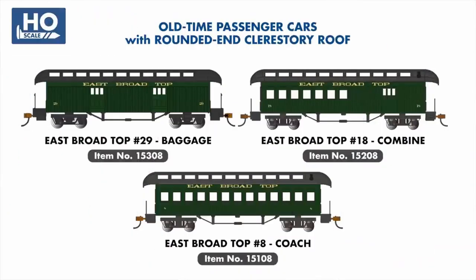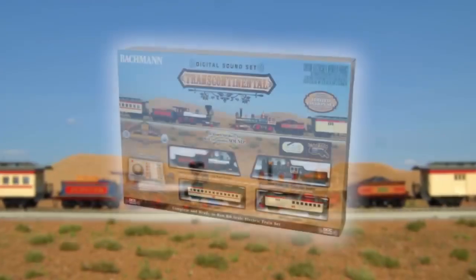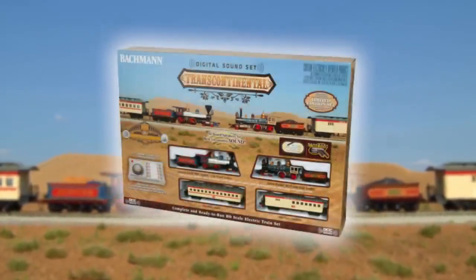In our passenger car range, we're welcoming the East Broadtop to our line of old-time cars, which will go perfectly with our newly announced East Broadtop 4-6-0. We're also adding a Union Pacific Coach and Central Pacific Combine to the range, allowing you to expand both trains featured in our popular 2019 Transcontinental Train Set.